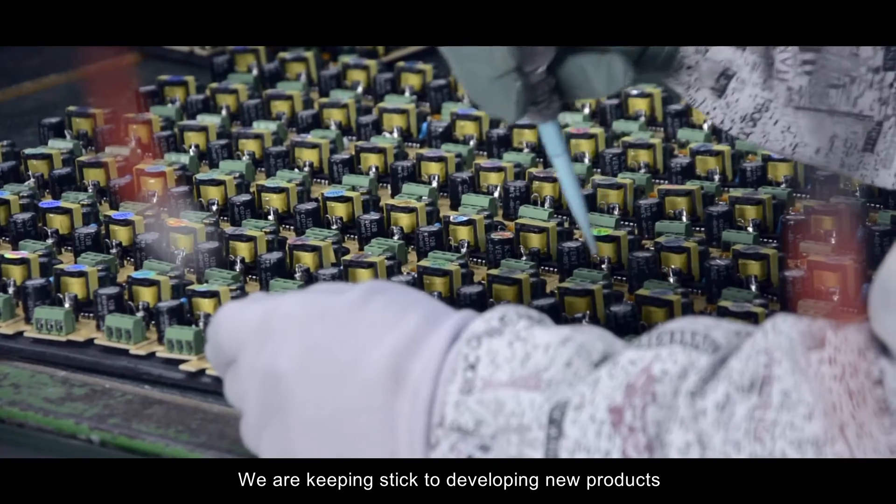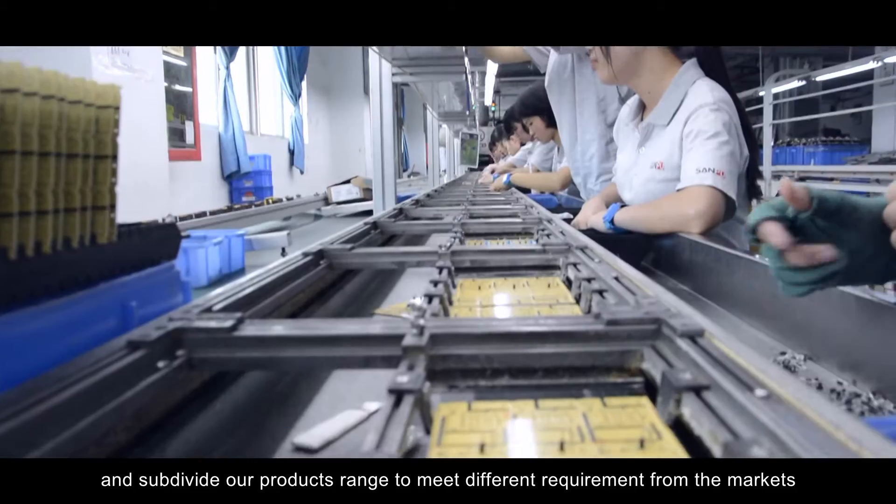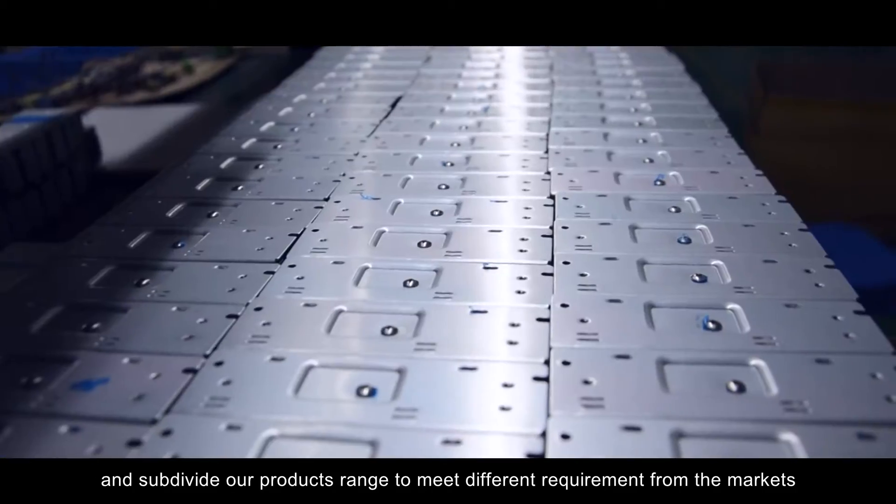We keep developing new products and subdivide our product range to meet different requirements from the markets.